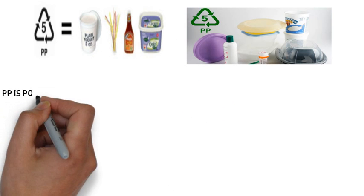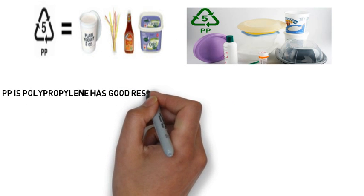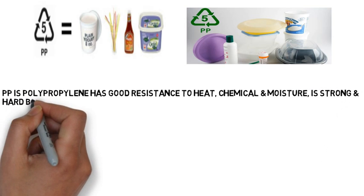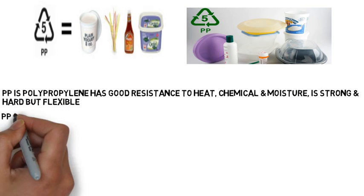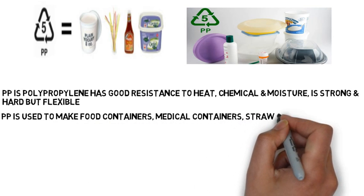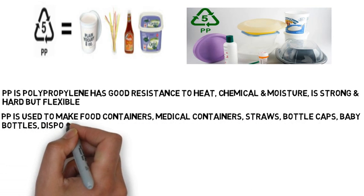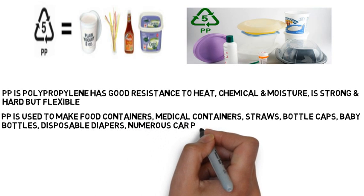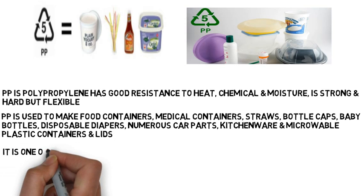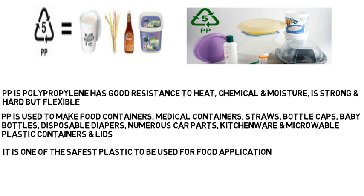Number five is PP — polypropylene. It has good resistance to heat, chemicals, and moisture, and is strong and hard but also flexible. PP is used to make food containers, medical containers, straws, bottle caps, baby bottles, disposable diapers, numerous car parts, kitchenwares, and microwavable plastic containers and lids. It is the safest plastic to use in food applications.